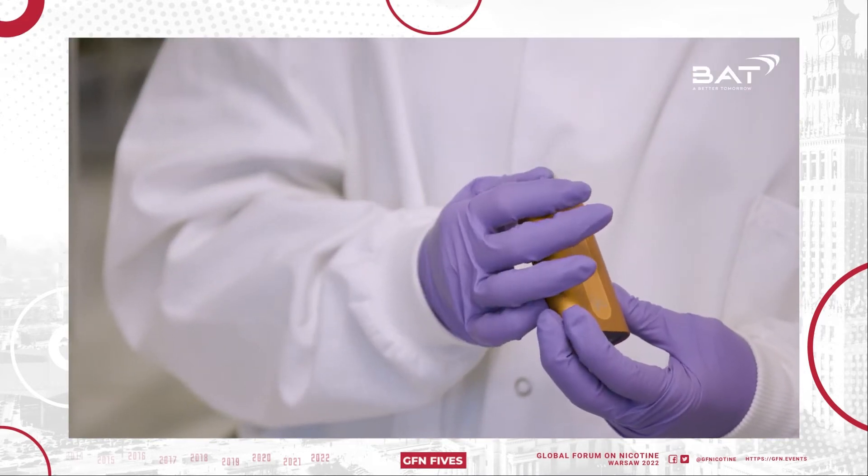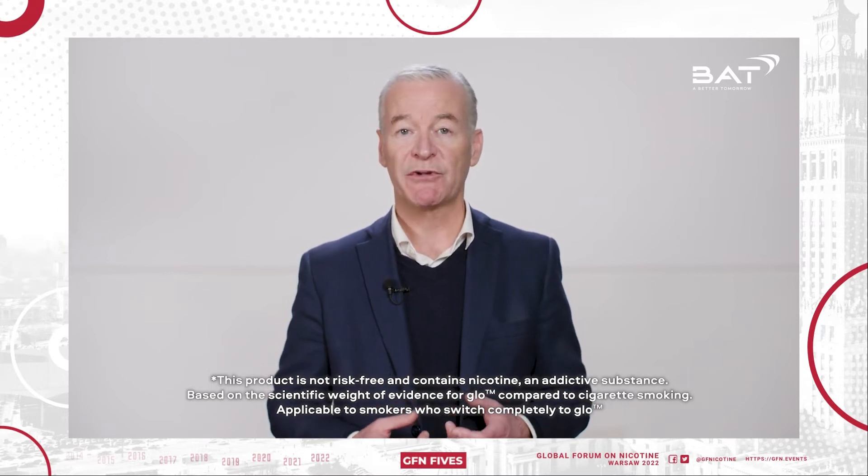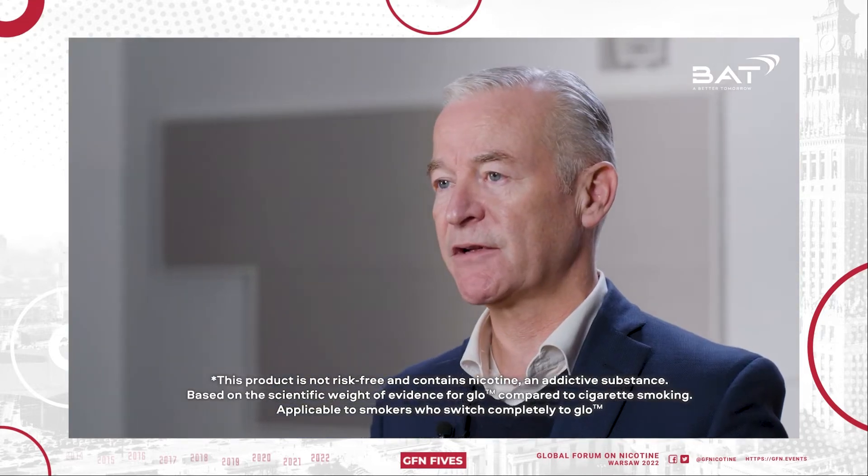This new research provides the first real-world evidence that indicates switching completely from cigarettes to GLOW can reduce the health risks associated with smoking. This is a significant achievement.